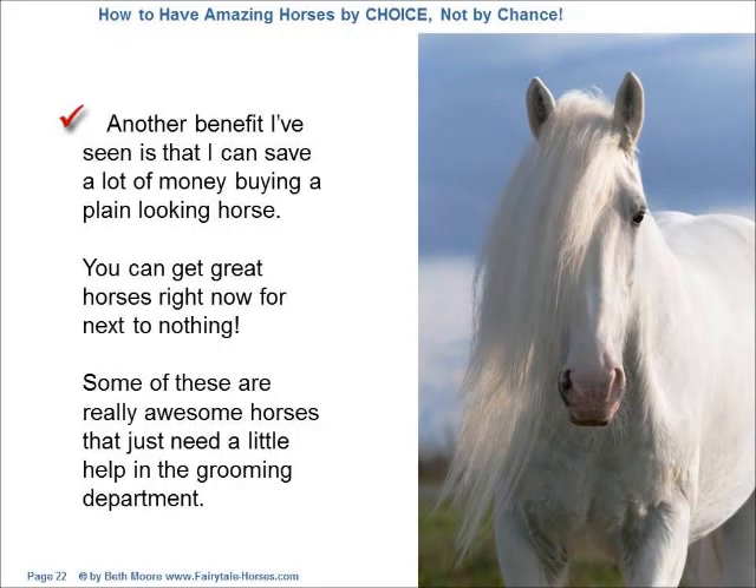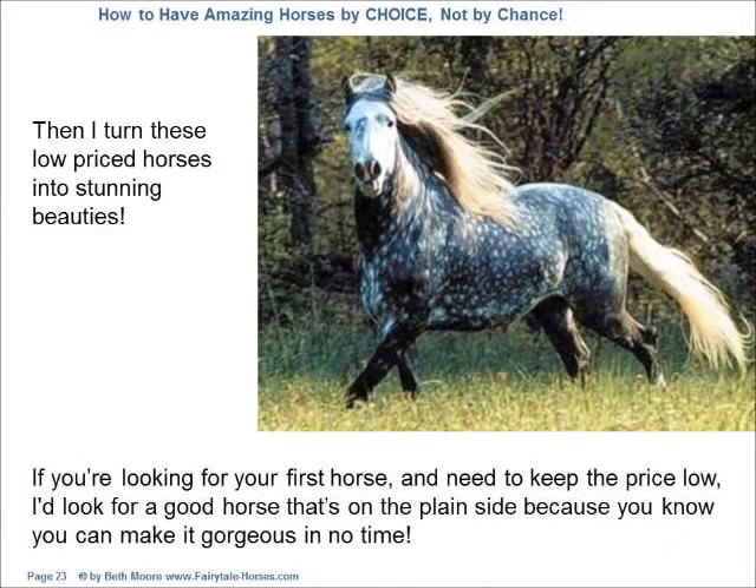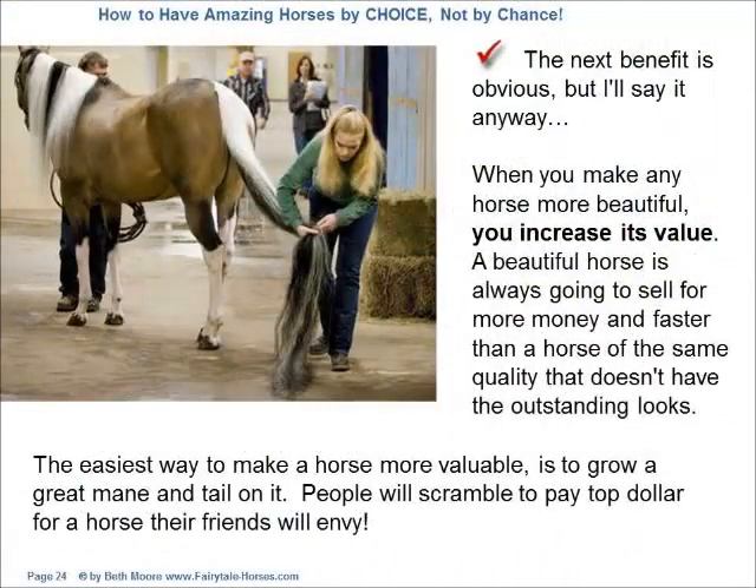Another benefit is that I can save a lot of money buying a plain-looking horse. You can get great horses right now for next to nothing. Some of these are really awesome horses that just need a little help in the grooming department. Then I turn these low-priced horses into stunning beauties. If you're looking for your first horse and need to keep the price low, look for a good horse that's on the plain side because you know you can make it gorgeous in no time. When you make any horse more beautiful, you increase its value. A beautiful horse is always going to sell for more money and faster than a horse of the same quality that doesn't have the outstanding looks. The easiest way to make a horse more valuable is to grow a great mane and tail on it.